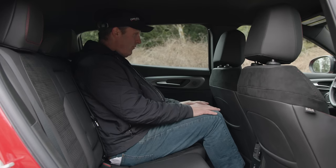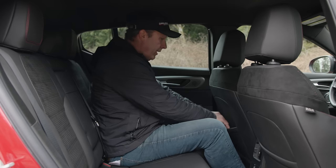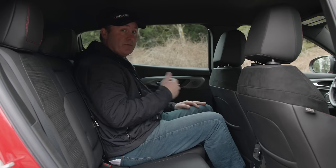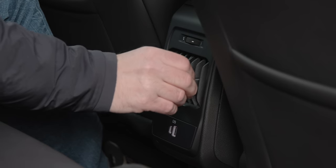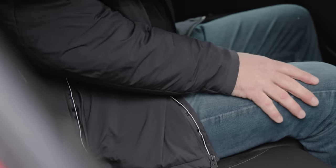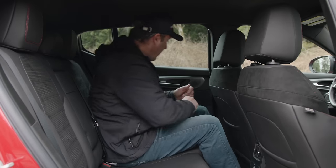The second row isn't too bad — it's comfortable with contoured seats and room for a six-foot-one passenger with proportionate legs and torso. In the middle, there are vents, which is very nice to see in this category, as well as USB-A and USB-C sockets. There's also a full-down armrest with integrated cup holders.